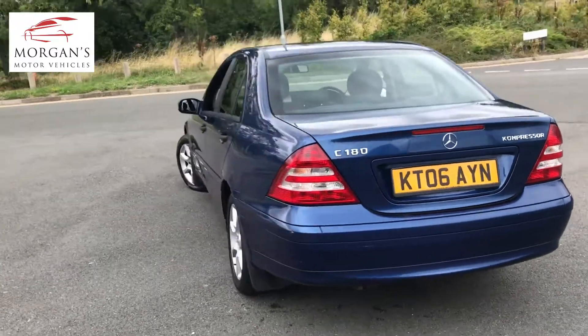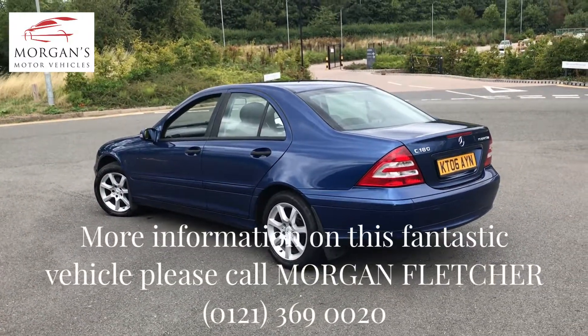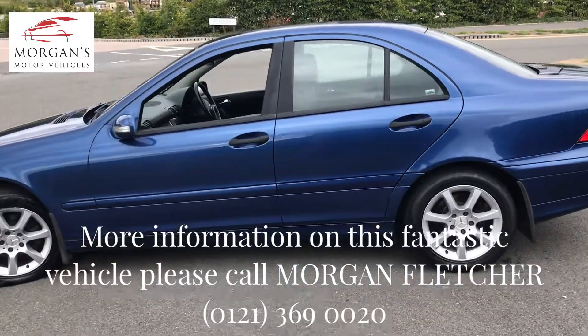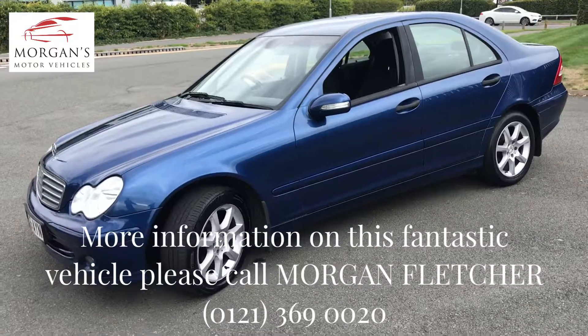It's HPI clear and there are a couple of minor age-related marks, but we've graded it as a very clean car. There are a couple of marks you can see on the bumper there, but we'll get those touched in. Just generally a nice clean vehicle.